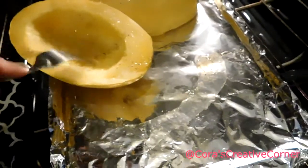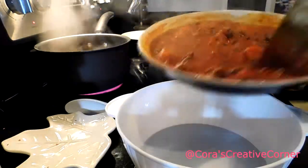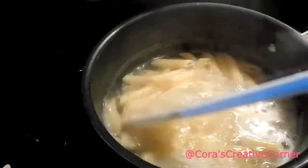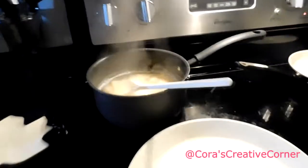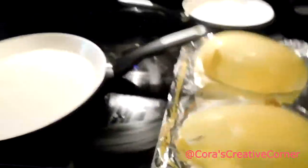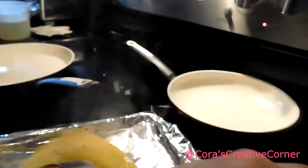It's starting to string — it's not quite ready yet. A little bit longer. All right, our pasta is finished so we're going to shut that off. It's been about 45 minutes. I'm going to go ahead and take out the spaghetti squash — it should be done. I should be able to flip it over, take my fork, and just fork it away.